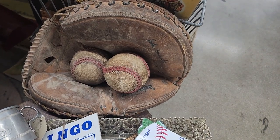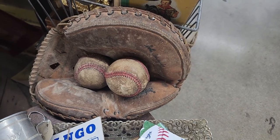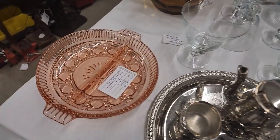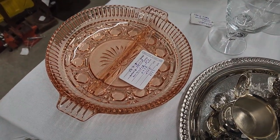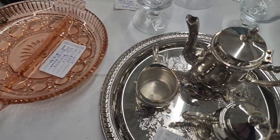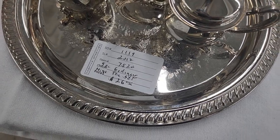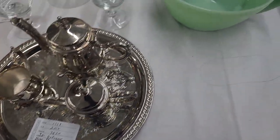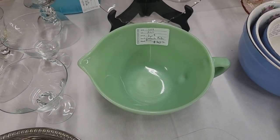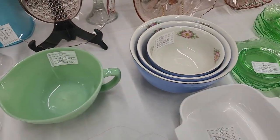Here's a very old looking baseball glove and baseballs — just thought that was kind of neat. Here's a table with some interesting items: a pink depression glass plate for $9.99, some silver plate items, a mini tea set for $26, and a jadeite bowl for $42. That jadeite does not glow — most of it doesn't, though some of it does.